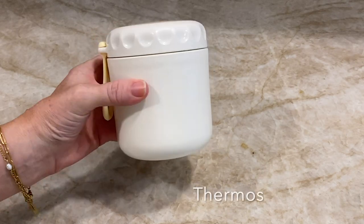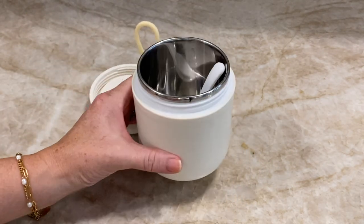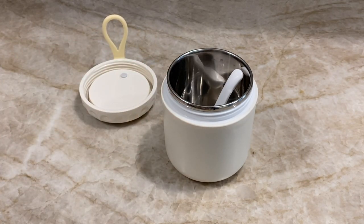I bought this cute thermos for the kids for school in case they want to keep food hot or cold during the day, and that's worked out really well.